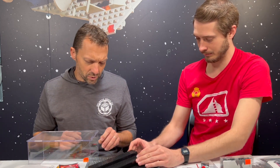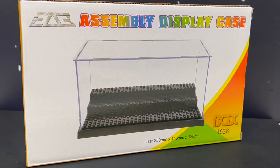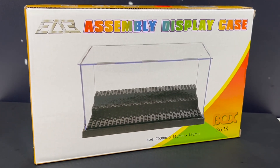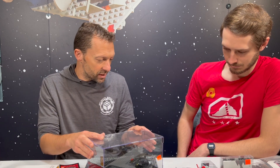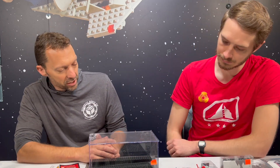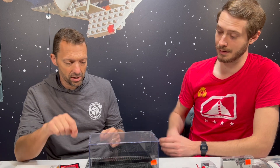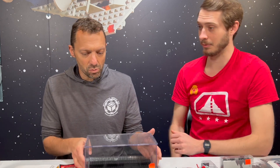This one here works really well for displaying minifigures and smaller models — it just snaps together really well. This is also how Wicked Bricks works — it comes flat and then you put it together. The Wicked Bricks ones are also engraved with the set number and use some magnets and screws, with cool backgrounds. This is one of our best sellers on our website for $20.